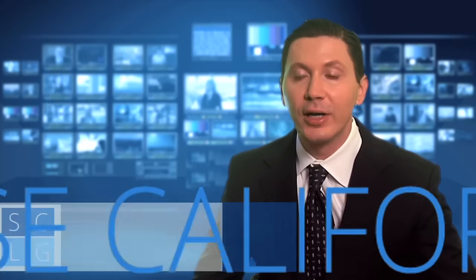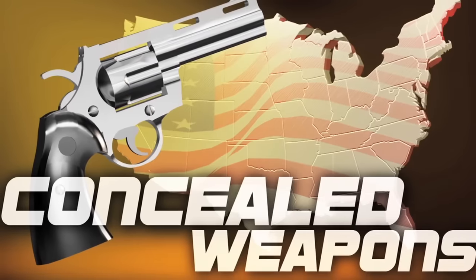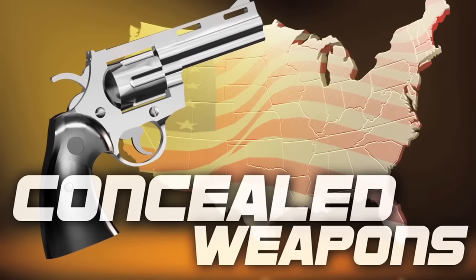As a criminal defense attorney, one question I get all the time is: how do I get a CCW, a permit to carry a concealed weapon? So I'm going to talk about that today. But first, let me talk about why you would need one.